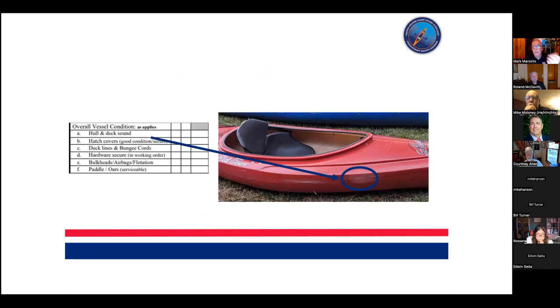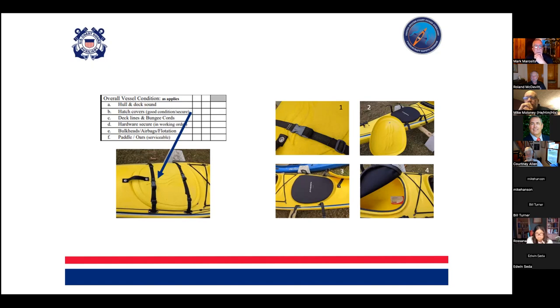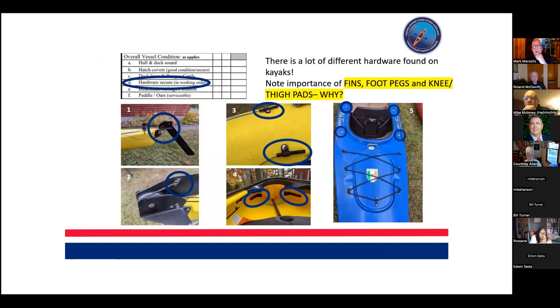One checklist item is: is the hull and deck sound? In boats made of fiberglass or roto-molded plastic that can become pretty obvious. You're looking for hatch cover fit, abrasion, and how are the seals — basically a structural once-over. The deck lines and bungee cords should be tight enough to hold something, but not too tight, as Mike's pictures show how the deck bungees are used in a paddle float rescue. The hardware controlling rudders and foot pegs should all be in smooth working order, and the vessel examiner should understand what they are, why they are, and how they relate to what the paddler wants to achieve.